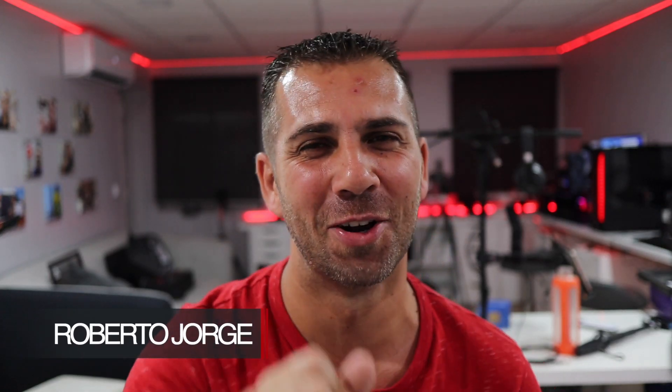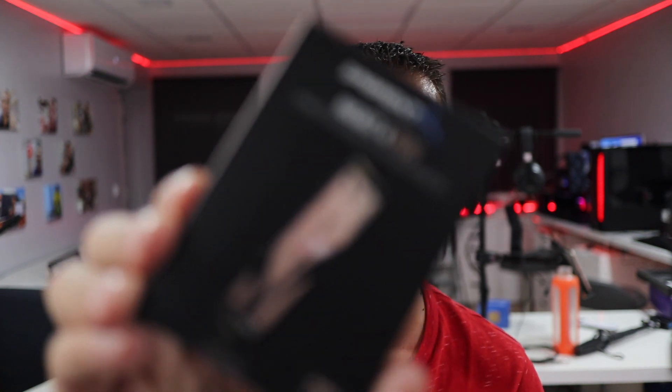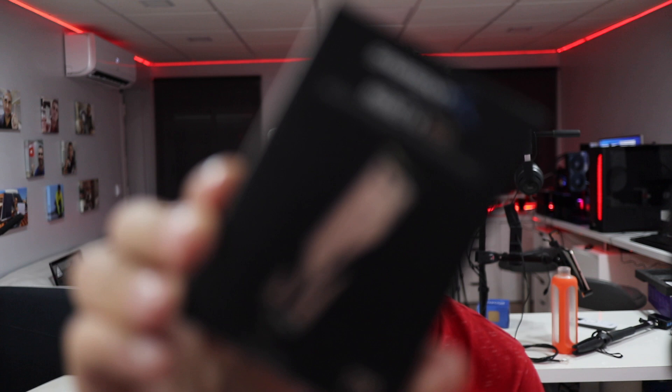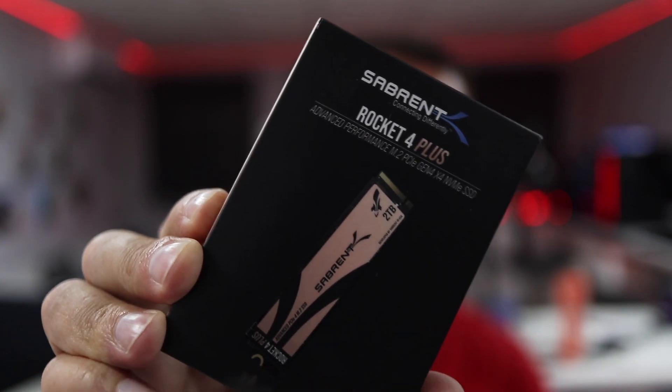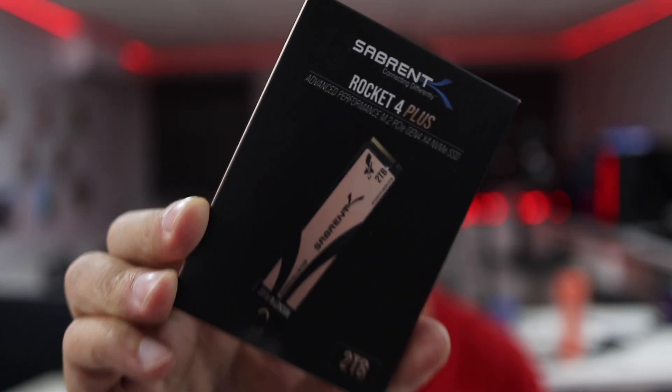Hey guys, welcome back to another video. Here we are again in 2021 with the fastest SSD available on the planet right now — the Sabrent Rocket 4 Plus, one of the newest SSDs available from Sabrent. And it's not clickbait — it is the fastest SSD available, claiming 7 gigabytes of data written and read.